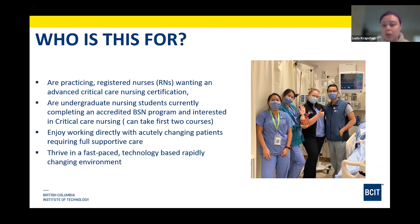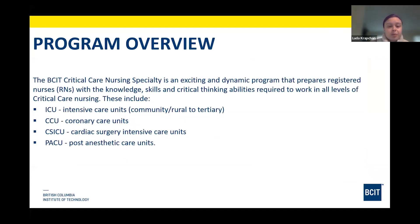It can be a fast-paced, technology-oriented environment. In terms of program overview, there are various specialties within critical care. Intensive care units range from a community, rural, or remote area all the way to a tertiary level ICU providing highly specialized trauma care. We also have coronary care and cardiac care units, a cardiac surgery intensive care unit for patients who undergo cardiac surgery, and the post-anesthetic care unit where we recover patients after surgery — critical care certification is needed for that area as well.